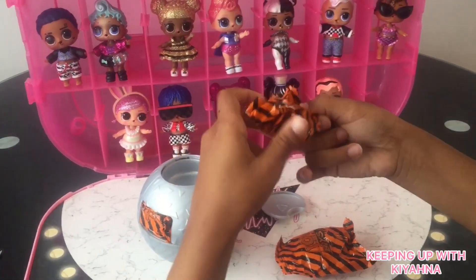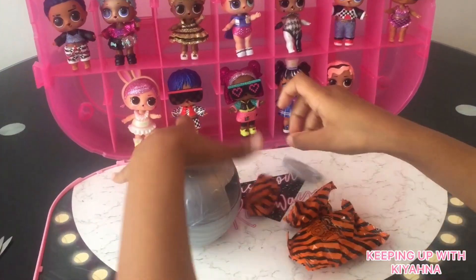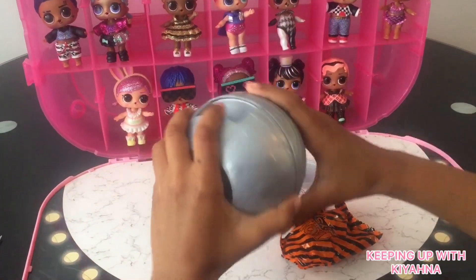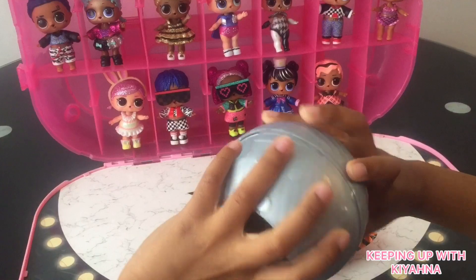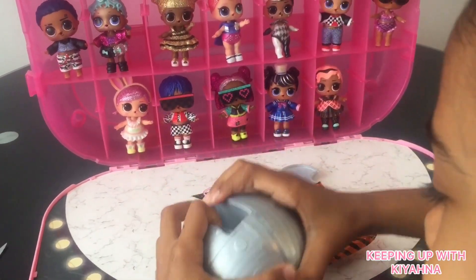Here's another one. There's one there. Is there any more left? Now let's see what packages are inside.